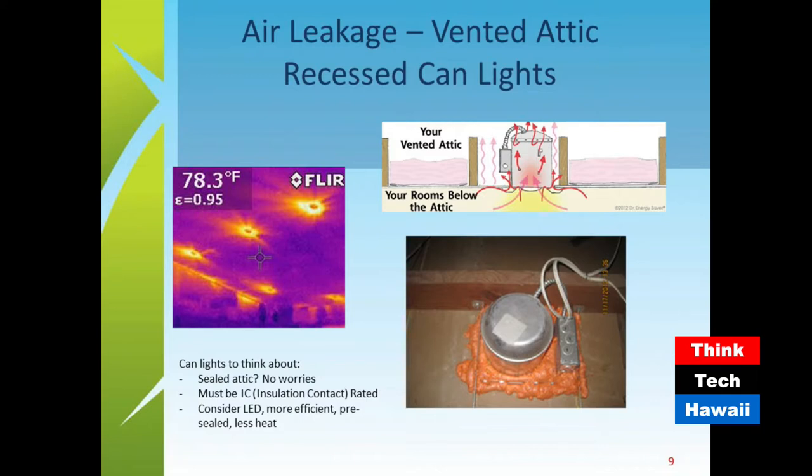The 78.3-degree reading on the infrared image is the general ceiling temperature. Moving the pointer to underneath a can light where it's orange, it would probably jump up to 92 or 93 degrees or more. The deep purple or bluish colors are the coolest areas, pink is a little warmer, and oranges and yellows are hotter. It doesn't necessarily mean it's running at 100 degrees — it's showing a big temperature difference, even if it's only three or four degrees.